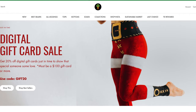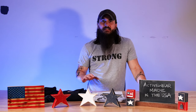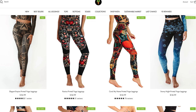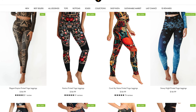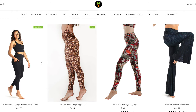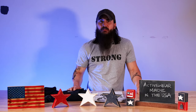Next up is Yoga Democracy. Yoga Democracy is based in Cave Creek, Arizona and is making some super eco-friendly leggings and other activewear for women. Their fabric is made from BPA-free recycled water bottles and they have a ton of different style options, so whether you're looking for a sports bra or leggings or really anything in between, Yoga Democracy has a lot of options to choose from.